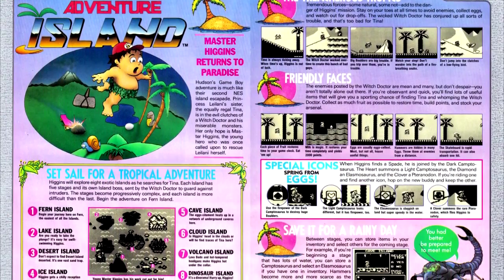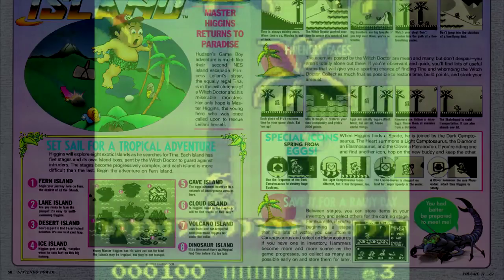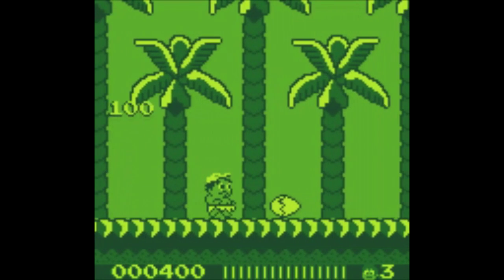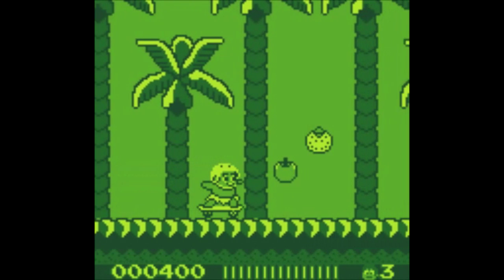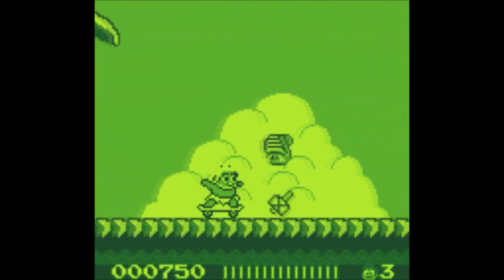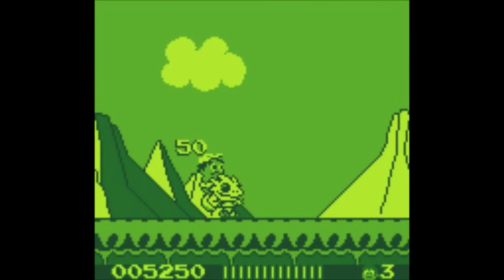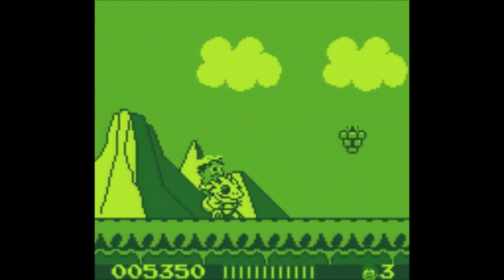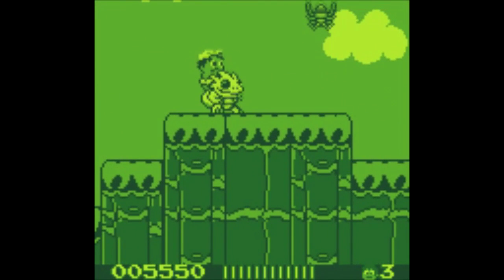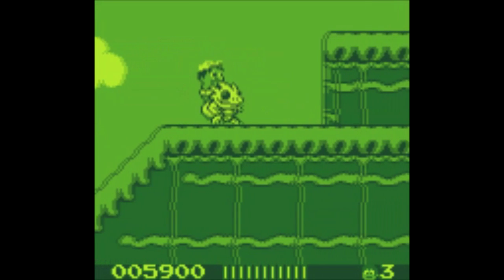Rounding out the Game Boy titles, we have the Game Boy version of Hudson's Adventure Island. We have gameplay notes but no level maps specifically. This is probably the easiest game of the entire Adventure Island franchise I've played thus far — it is almost a cakewalk. I understand that difficulty for portable games needs to be adjusted, but I almost think the developers went too far here. For an Adventure Island game, there's a certain amount of difficulty I expect. At the very least, I was expecting to die at least once on the first island. That didn't happen here.